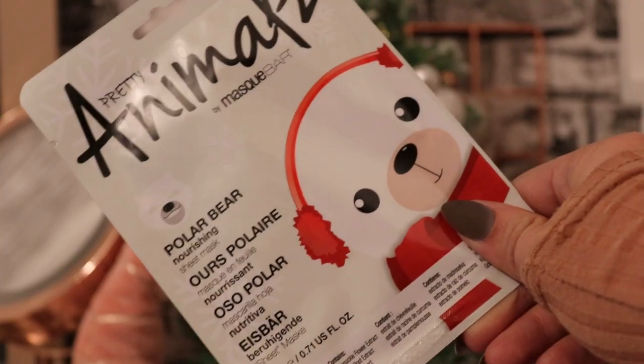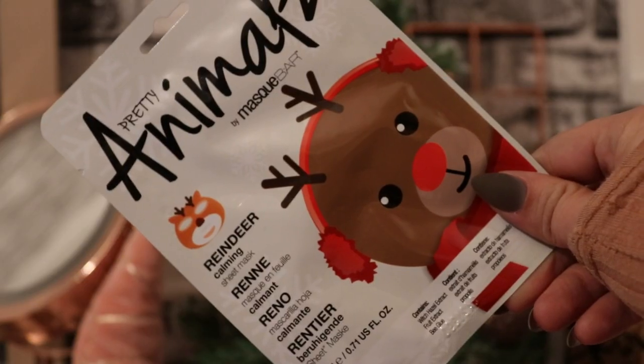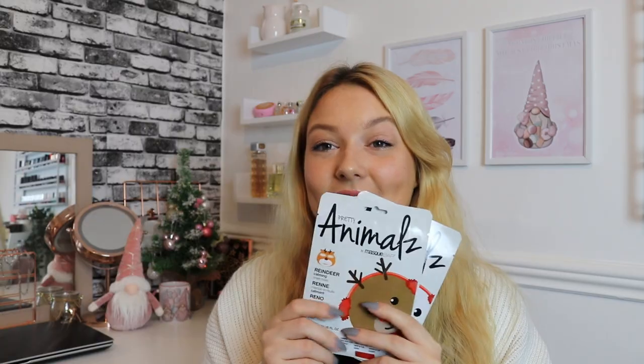Then we've got two very cute ones I'm so excited to show you — they're both by Mask Bar, and these are the Pretty Animal Sheet Masks. We've got a Polar Bear Nourishing Sheet Mask, which looks like a little polar bear, and then the Reindeer Calming Sheet Mask. I'm absolutely going to have to show you what the reindeer one looks like on — I love them; they're adorable!